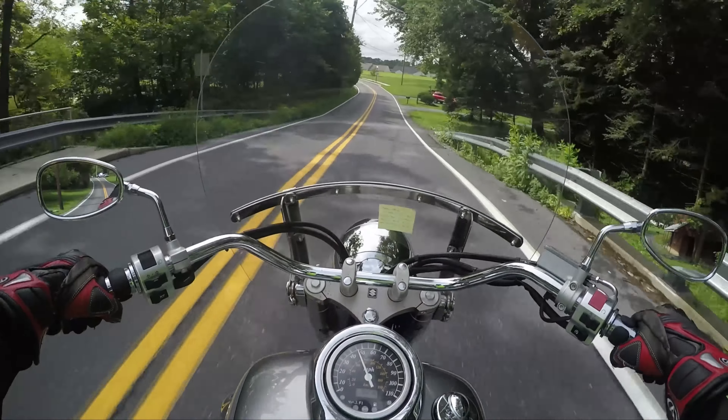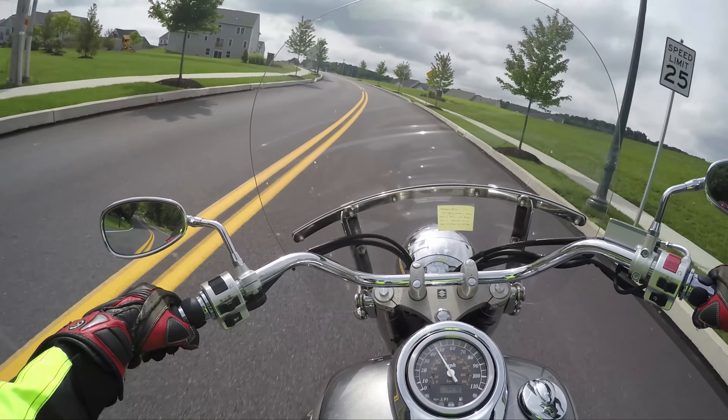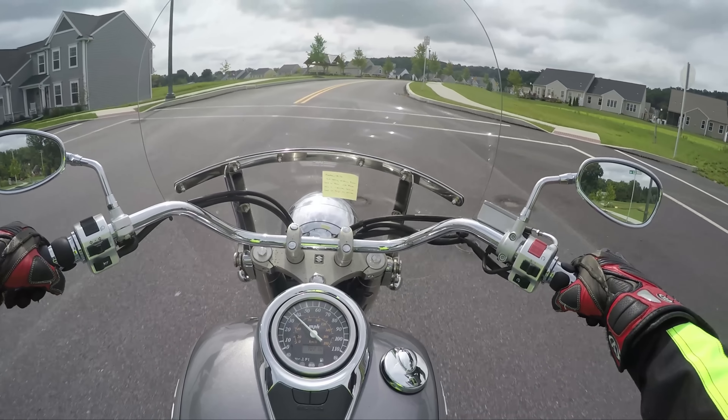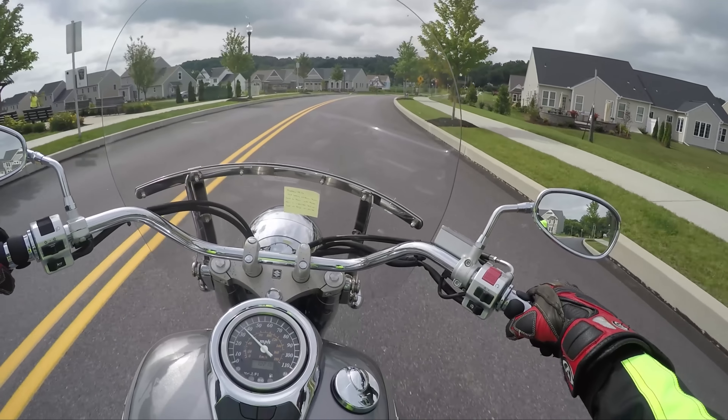Much less miles, and it's probably going to be a little cheaper to maintain. It's just a big feeling bike — I love these big wide handlebars. It's such a nice, very Road King feel.